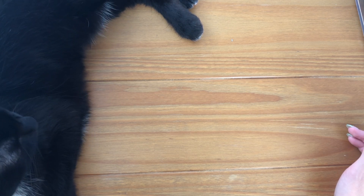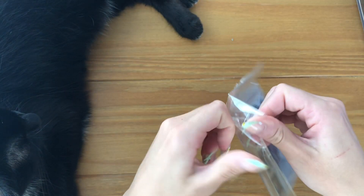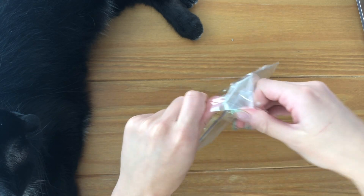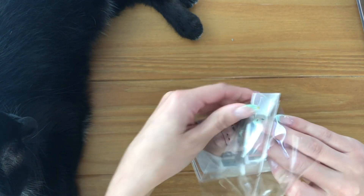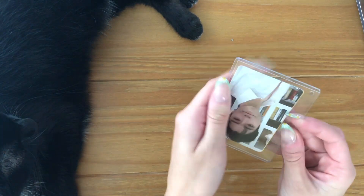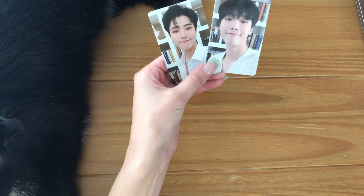This is Sungyun's X1 fan club set — super cute. These are his X1 fan club cards.